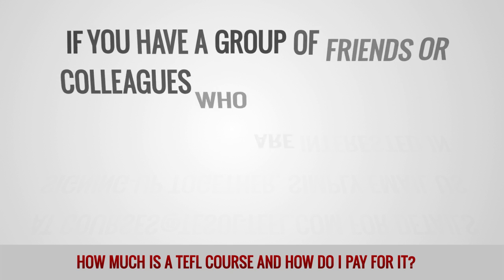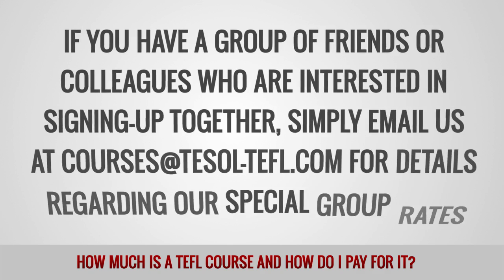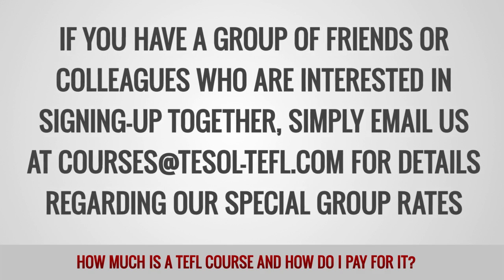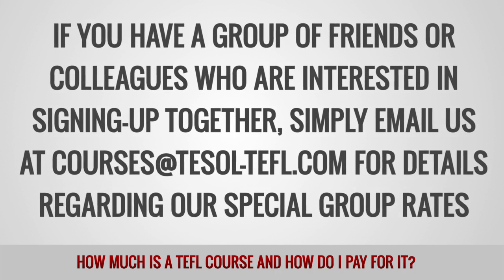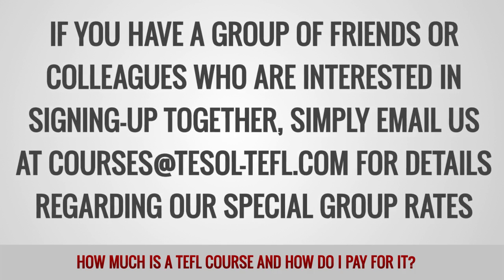If you have a group of friends or colleagues who are interested in signing up together, simply email us at courses@tesol-tefl.com for details regarding our special group rates.